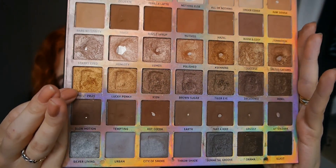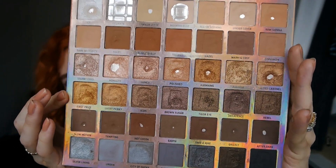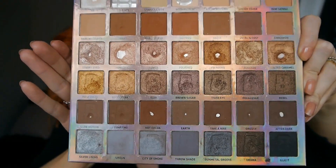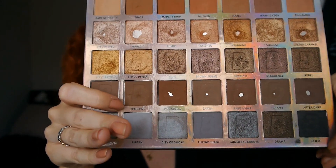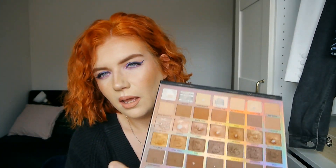Moving on to the next row, the only eyeshadow I started working on was First Prize — this bright orangey gold on the end — and you can see there's a bit of a dip going on there now. Then on the next row down I hit pan on Hot Coco, which is this deep chocolatey red-brown, a really nice eyeshadow to deepen up the copper-toned looks. There was already a huge dip in Hot Coco because I had previously used it in my eyebrows. I also used Tempting, this brown here, a few times — not enough to hit pan, but since I've got pan on all the other browns on that row I might as well start working on Tempting as well.